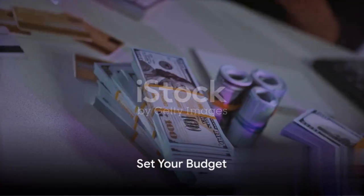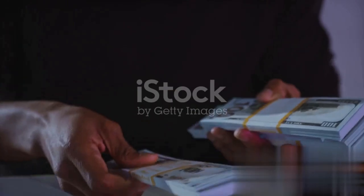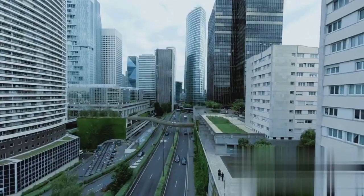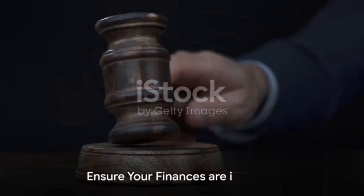Then, set your budget. Know your financial limits before stepping into an auction, and hold yourself to it. Remember, the winning bid isn't the only cost you might need to cover. There could be back taxes and liens lurking in the shadows.